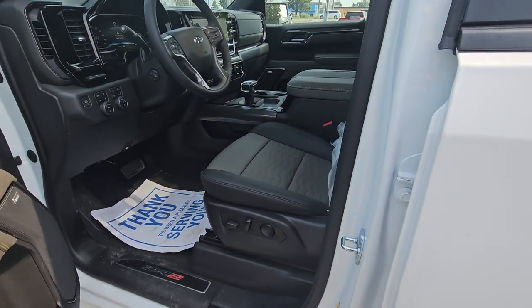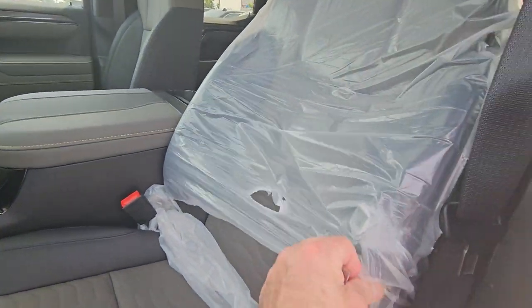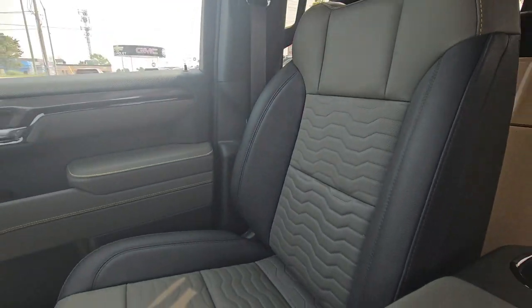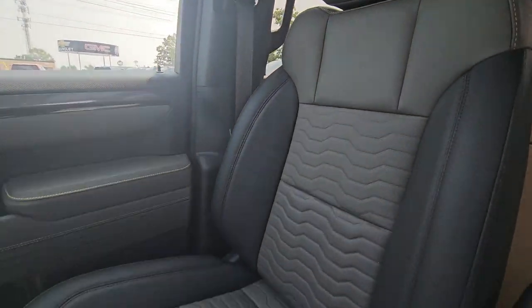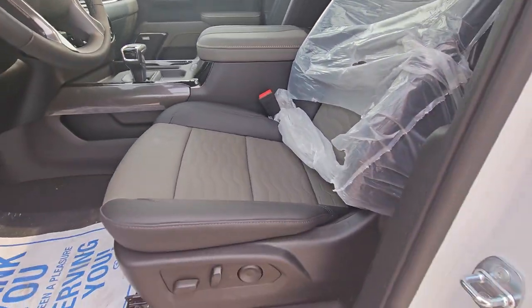Inside, it's a gorgeous interior. The seats are awesome — they have these massive, thick bolsters that you can actually power in and out. It's got the Bison badging, AEV on the seats, and a little yellow stitching on everything. It's an awesome interior.